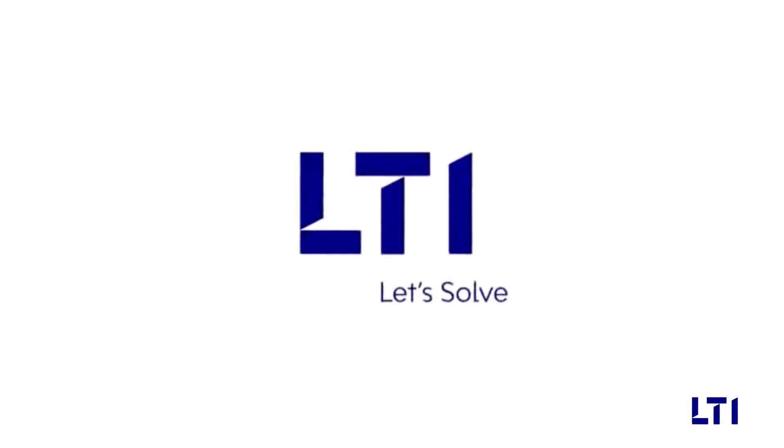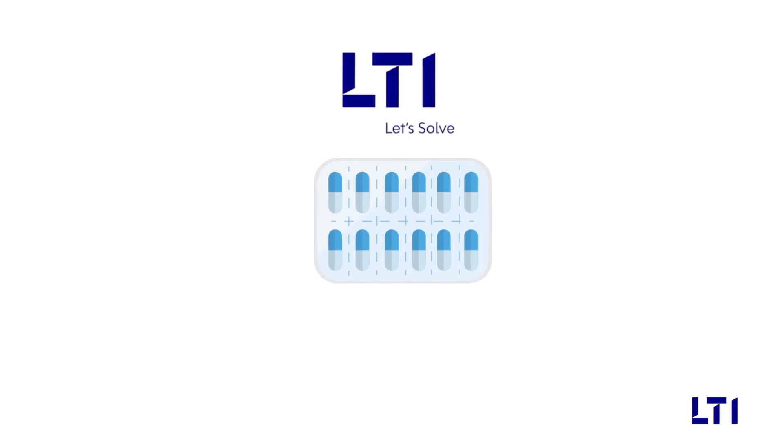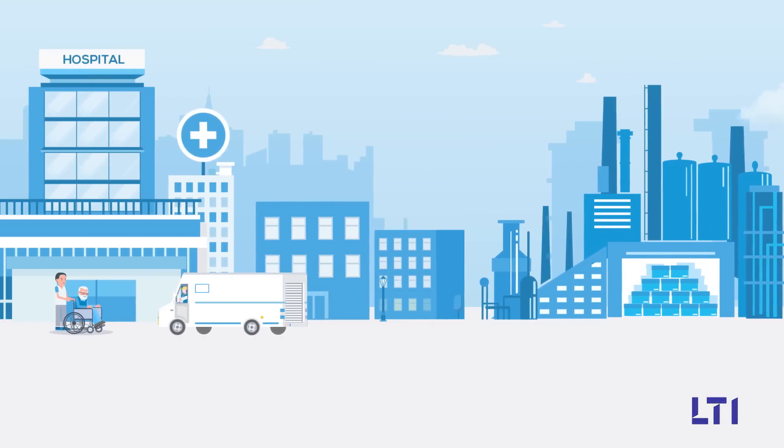At L&T InfoTech, our aim is to help clients ensure that products are just as effective and safe when reaching the patient as they were when leaving the production line.